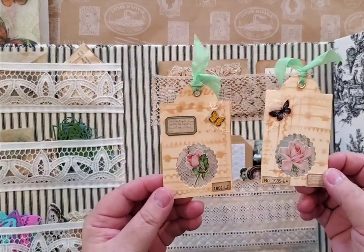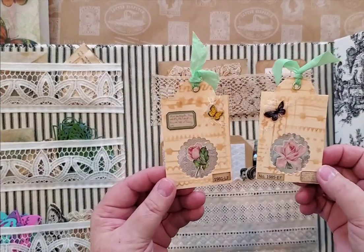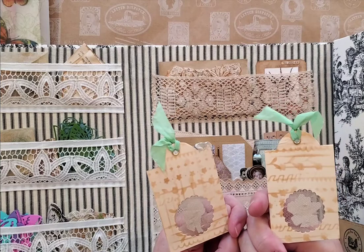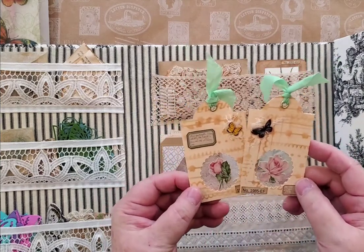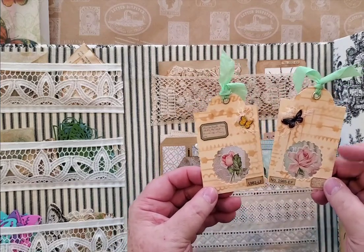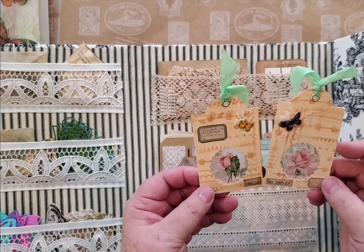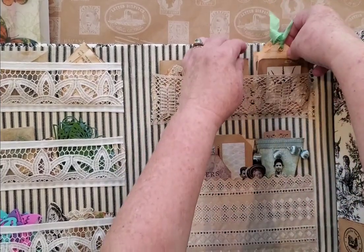I'm embarrassed to say I cannot remember the lady's name that I got this idea from — she made one for me and I thought they were so sweet, so I made some for myself. I will put that name underneath. My brain just goes to mush! But they were so sweet — she made me one and I thought, oh my gosh, they're so pretty. So I thought okay, I'll make some. That was fun.